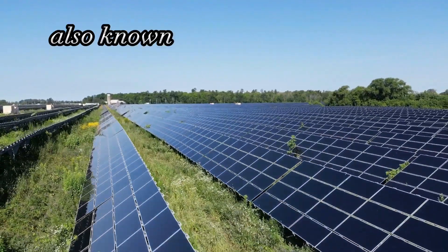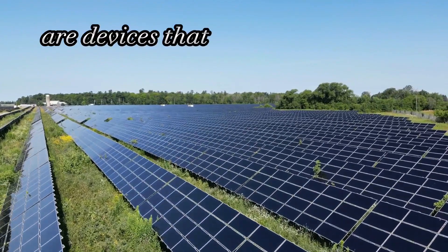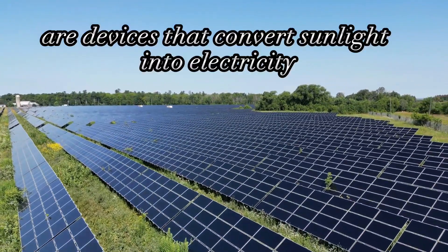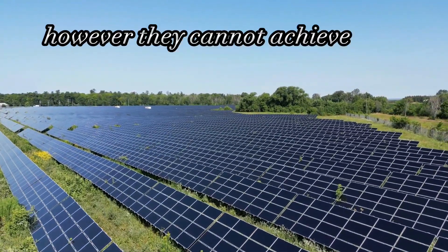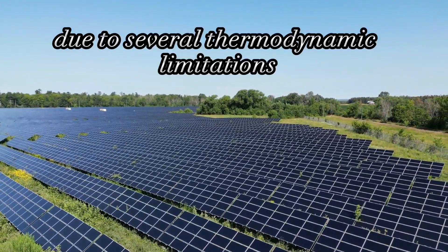Solar panels, also known as photovoltaic panels, are devices that convert sunlight into electricity. However, they cannot achieve 100% efficiency due to several thermodynamic limitations.